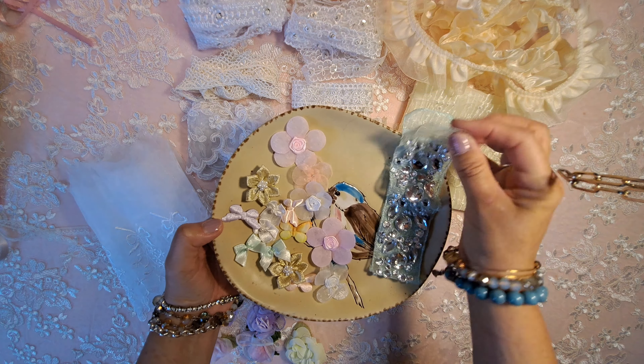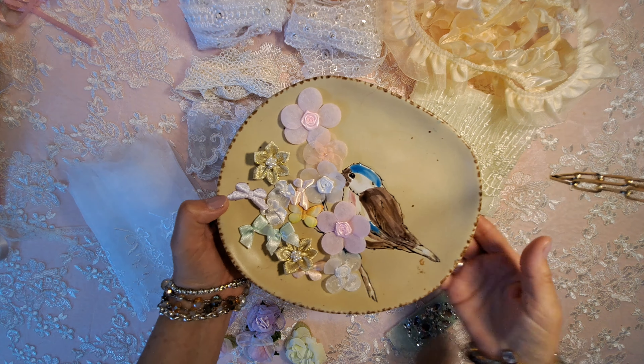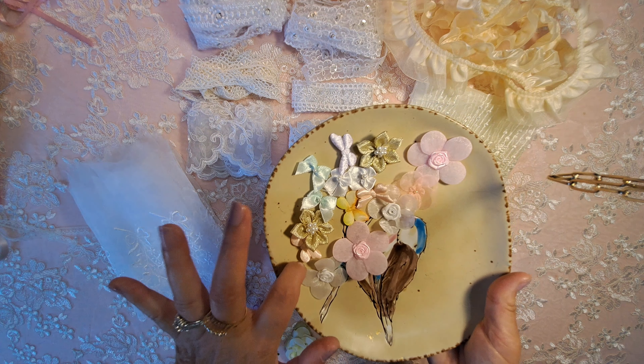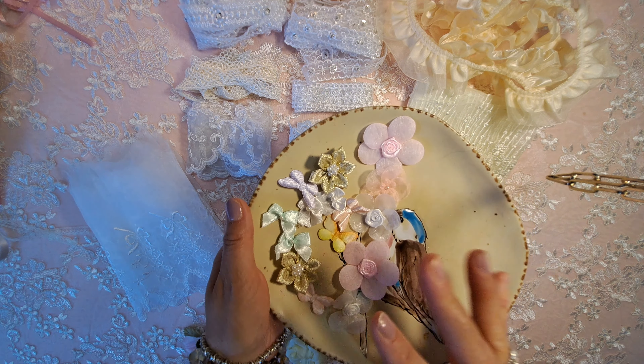This bling is pretty awesome. I've used it already on some projects, but look at how cute these little bows are. I've actually already gone through the bag — I've used them on some of the dresses.